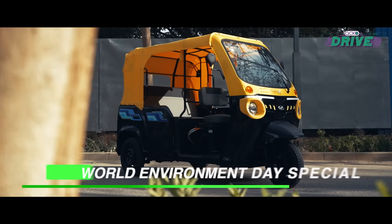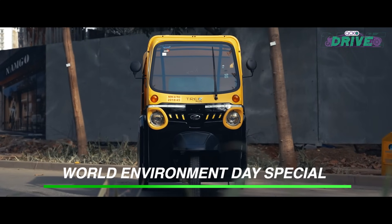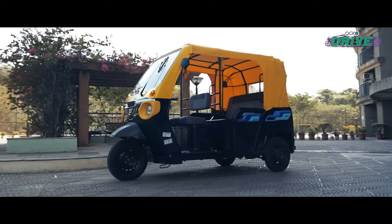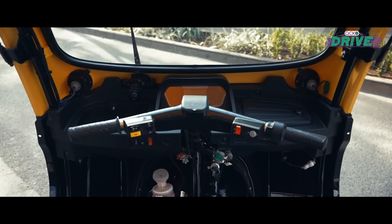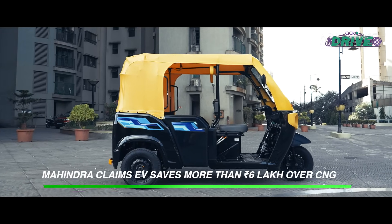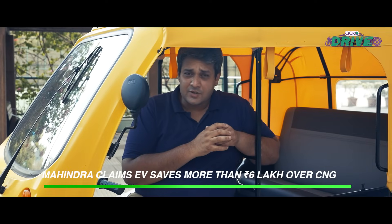Meet the Mahindra Treo Plus. Mahindra has sold nearly 50,000 of the Treo, yet the urge to switch to an EV rickshaw is not that high — and this after the company claims that the potential savings with this e-rickshaw is about six lakh rupees over a five-year period when compared to a similar three-wheeler CNG variant.